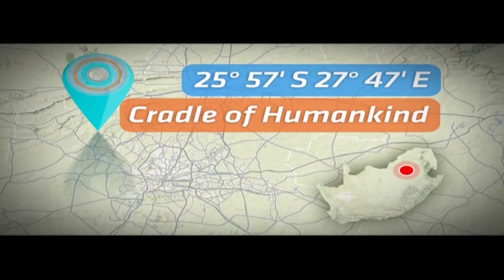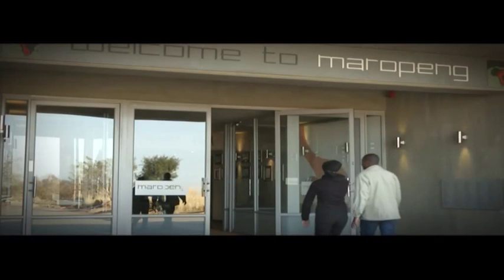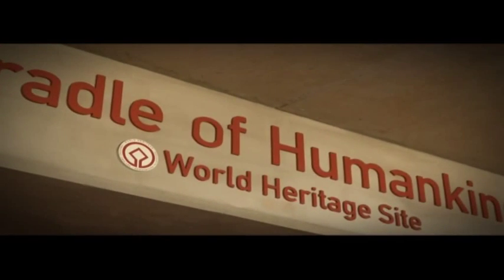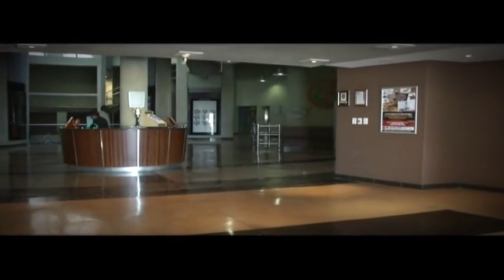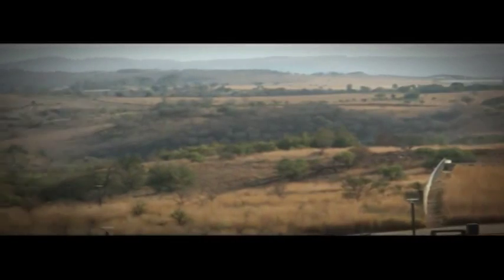Our journey in the Cradle starts off in Marupeng, where the community is benefiting from some of the world-class discoveries that have been made there. Marupeng, or 'returning to the place of origin' as it translates from Setswana, is coined as the birthplace of humanity. It functions as the official visitor's centre for the Cradle of Humankind, which houses 13 geological dig sites — the most recognised of which is where the pre-human skull known as Mrs Pless was discovered.